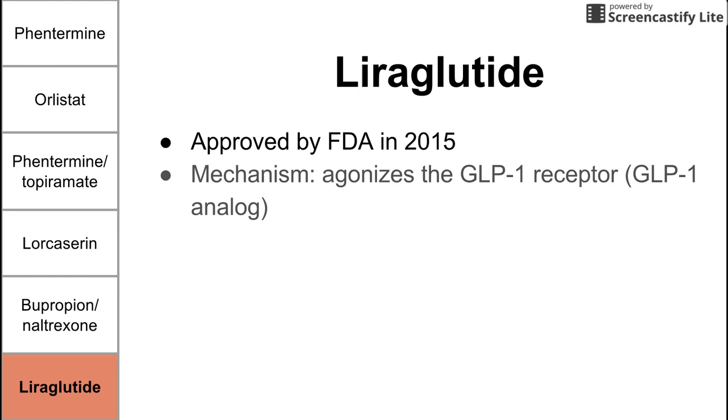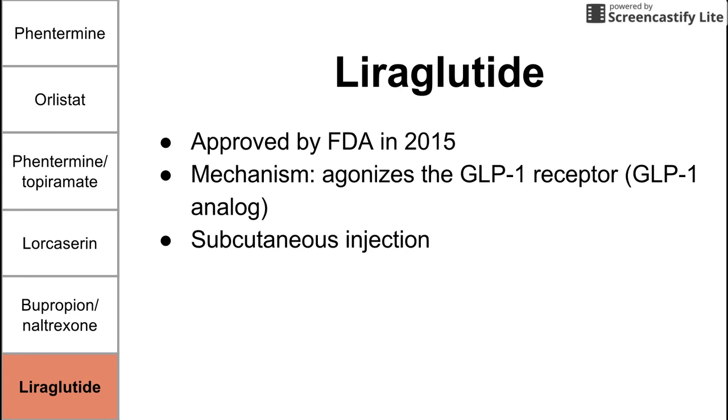Liraglutide is the last drug, most recently approved in 2015 for weight loss. Its mechanism is that it agonizes the GLP-1 receptor, making it essentially a GLP-1 analog — an incretin with a variety of effects on the body, released endogenously by the gut. Liraglutide is administered by subcutaneous injection, which may make it less attractive than the other drugs on this list. Side effects include pancreatitis, nausea, and vomiting. This concludes the short video on anti-obesity medications.